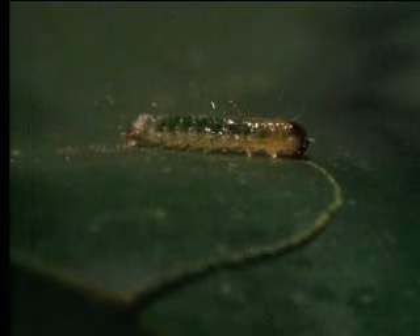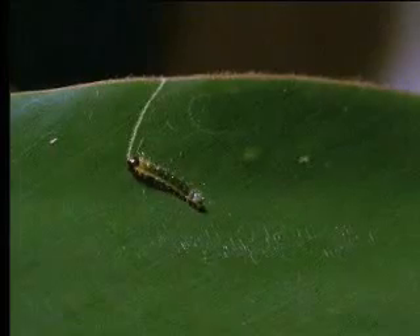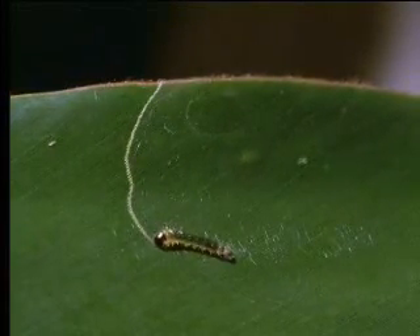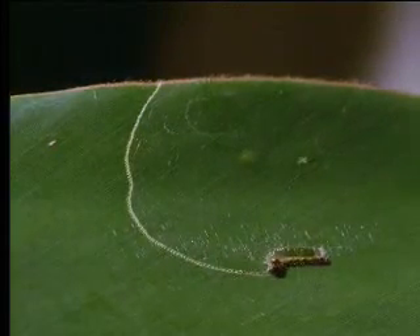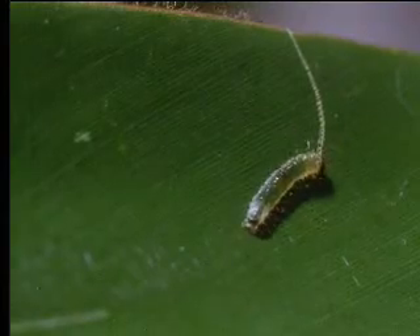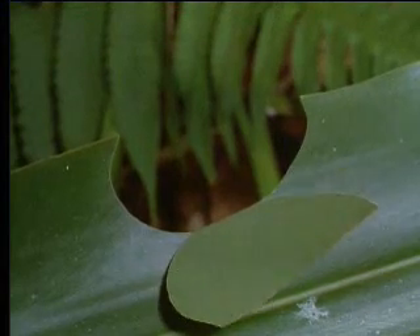It starts by making a semi-circular cut into the leaf from the margin. But when the cut is only half complete, it starts from the other end. It spins silk across the hinge, that, as it dries, contracts, and helps the caterpillar pull over the segment to form a roof.